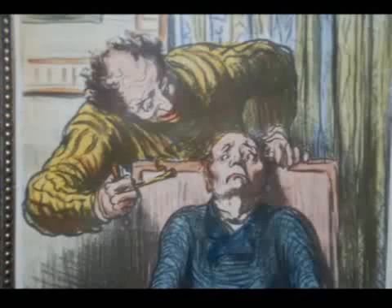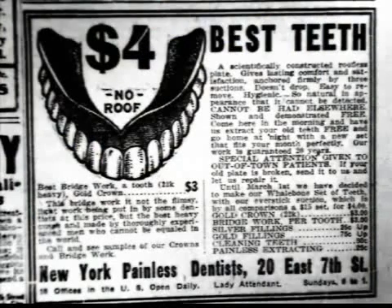Without anesthesia, drilling and filling was rushed and uncomfortable, and fillings were unreliable. And then, with the introduction of vulcanite artificial teeth, false teeth were in vogue.